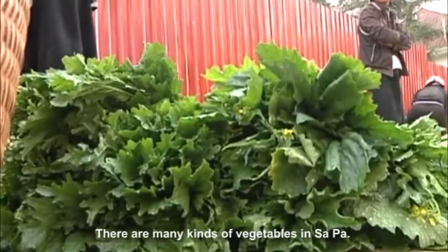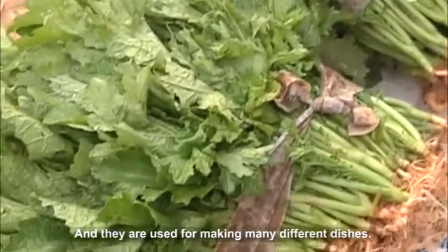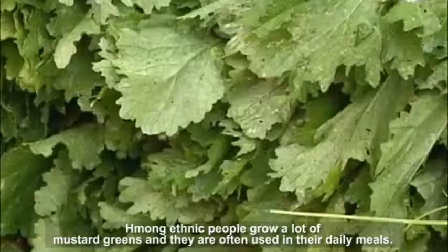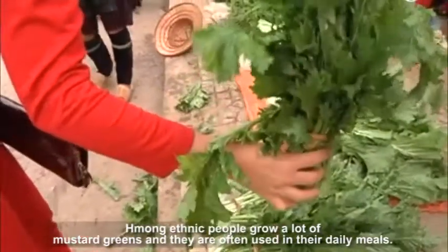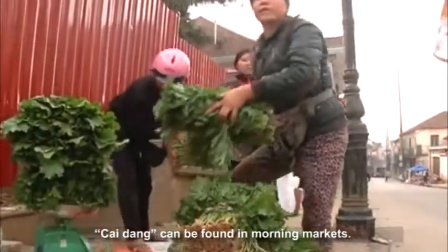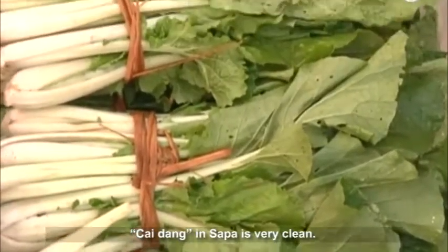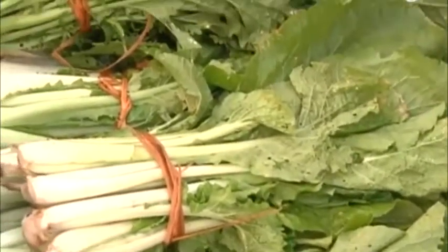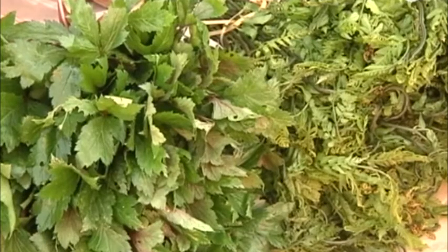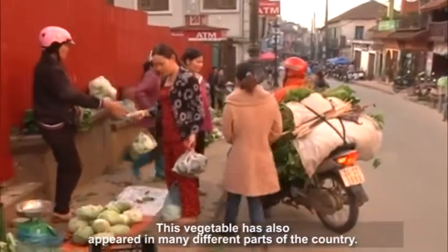There are many kinds of vegetables in Saiput, and they are used for making many different dishes. Among those dishes, the most special dish is a Saiput specialty. Non-ethnic people grow a lot of mustard greens, which are often used in their daily meals. Chaidang can be found in morning markets. Chaidang in Saiput is very clean, and local people often boil or stir fry it. This vegetable has also appeared in many different parts of the country.